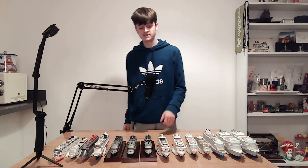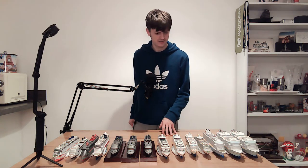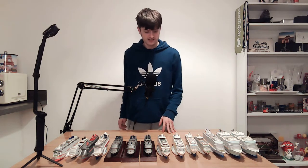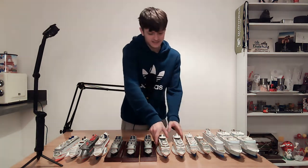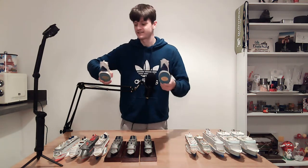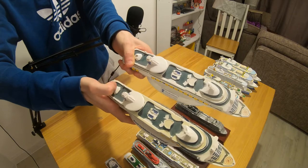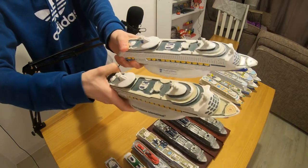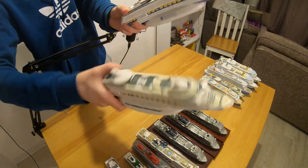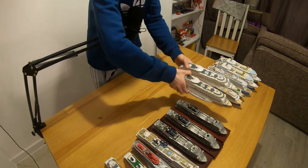Moving on to Adventure of the Seas and Navigator of the Seas. I got Adventure in 2013 and Navigator in 2017 — Navigator is the only model I didn't buy on a cruise ship because they were sold out. They are basically identical apart from a slight colour difference and the weight — this one is really light and this one is really heavy. They're a bit worn as I got these when I was a kid and didn't look after them as well. They're green on top and don't show much detail.